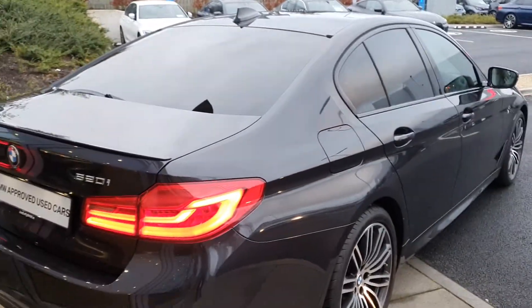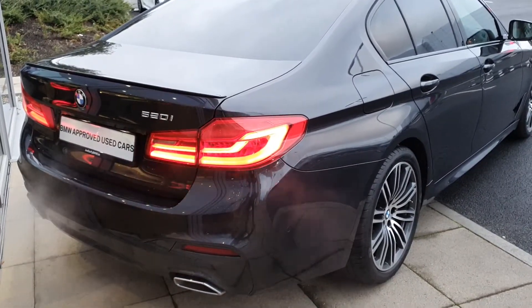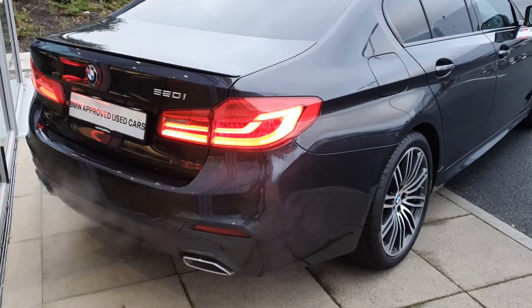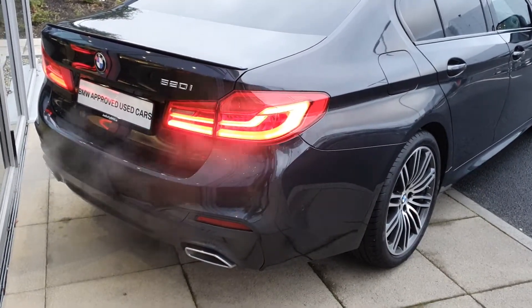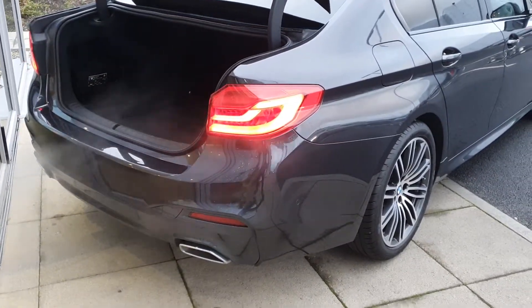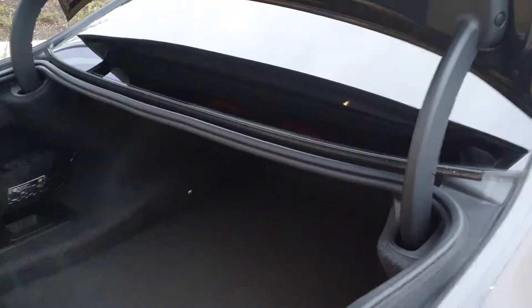The shark fin aerial up top. Come around to the back, you have the BMW 520i badging, the rear LED taillights, the twin exhausts, the automatic trunk — just a simple click of the key fob will pop it open — and you also have the rear parking sensors to give you that complete 360 degree parking view.